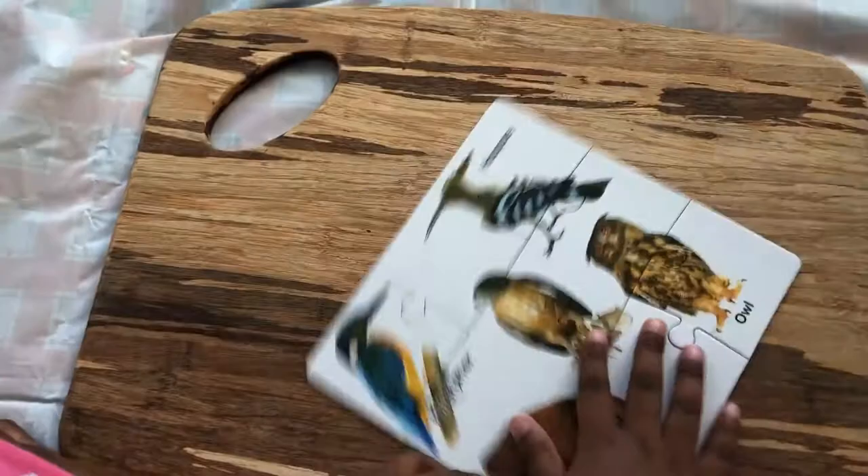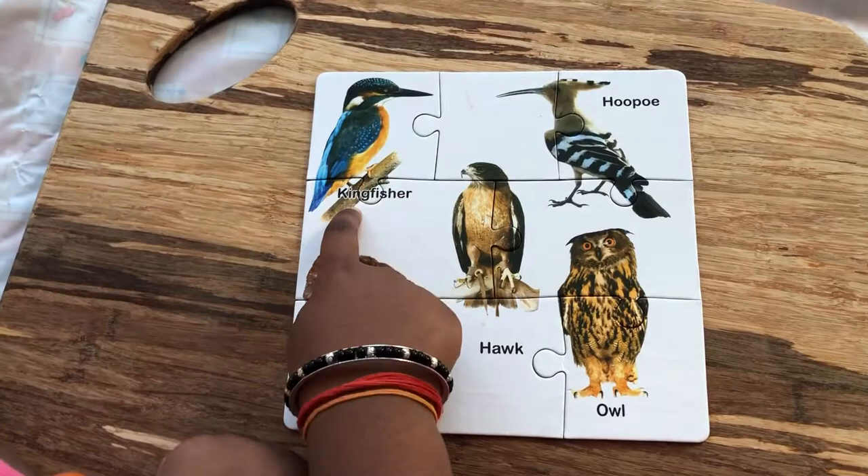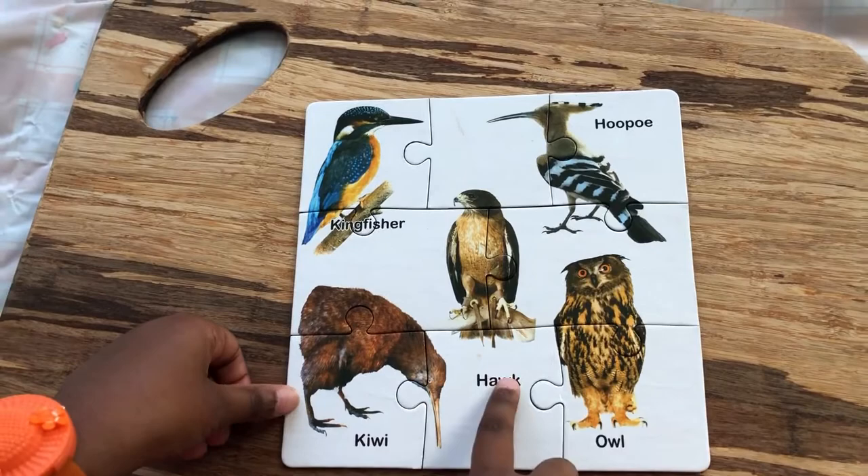So guys, this is our first bird puzzle. You can see there's a kingfisher and a hoopoo and a kiwi and a hawaka and an owl here.